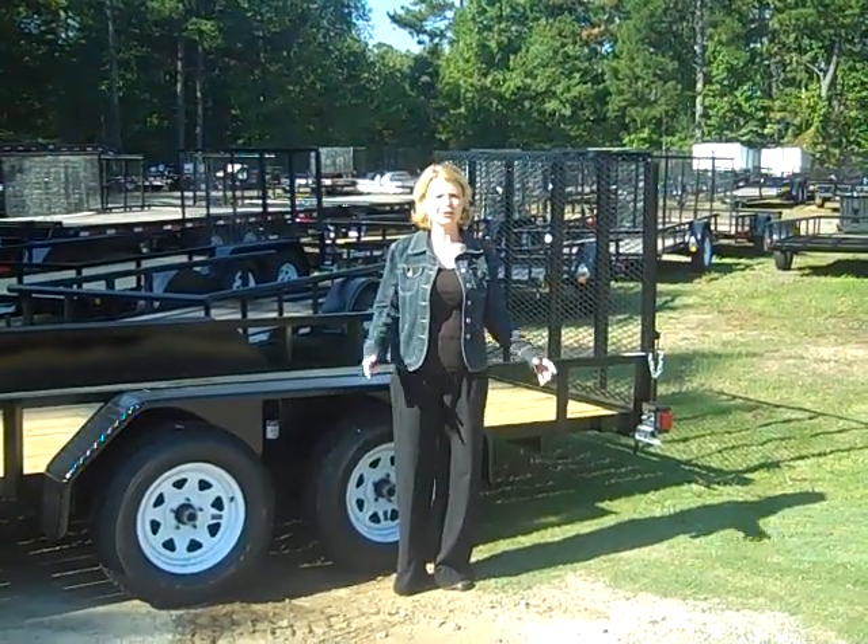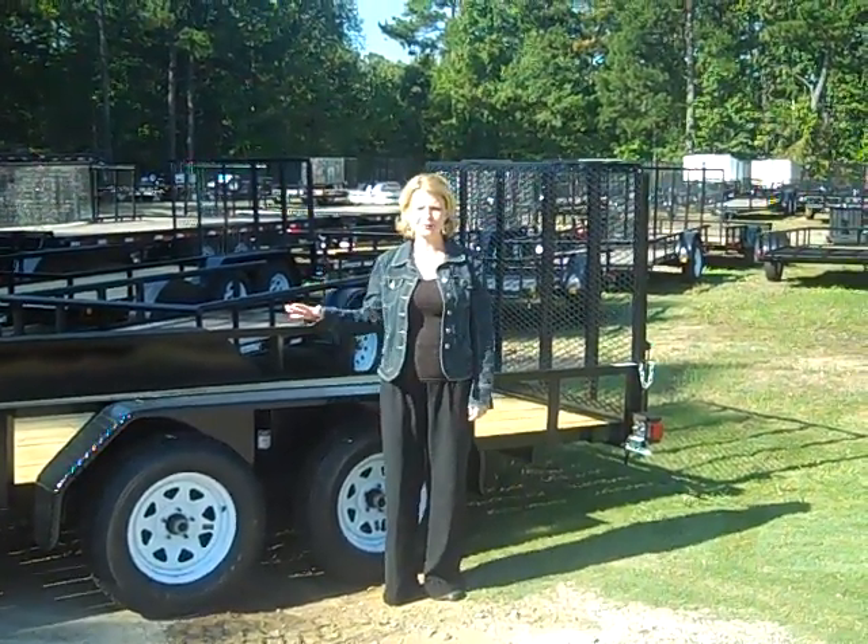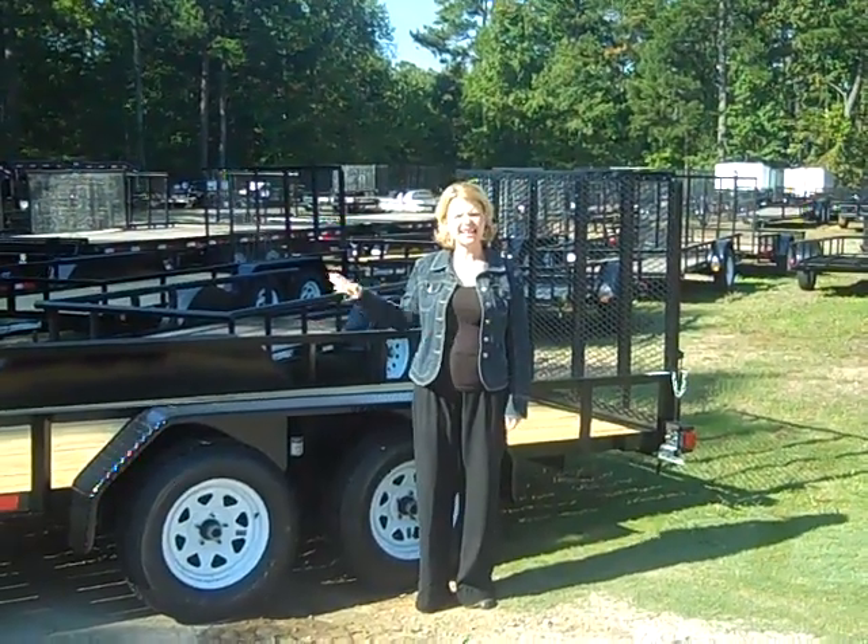Hi, Cindy here at Trailers 4 Less at our Fayette lot. I have another great trailer for you — our Anderson 6x16 landscaping trailer.